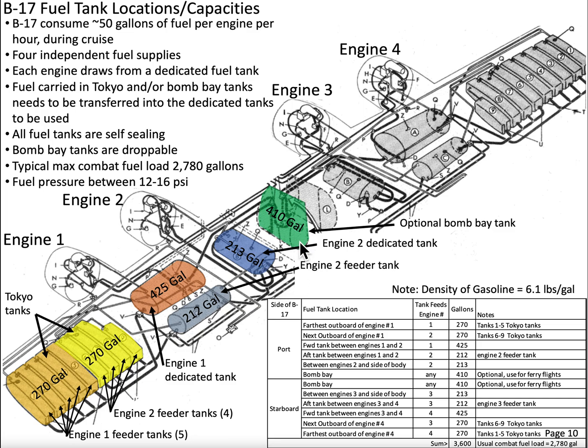In the bomb bay, if conducting a ferry flight — a long-distance, non-combat flight — the bomb bay cavity can be filled with bladder fuel tanks of 410 gallons each. We can draw on those directly into the dedicated tank if needed. These tanks are actually droppable; you clip them into the bomb rack shackles. They provide extra fuel for long-range flights, obviously not used in combat.